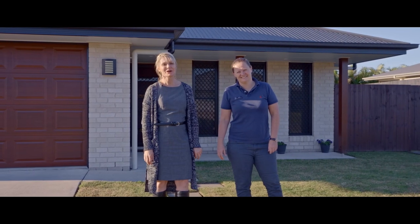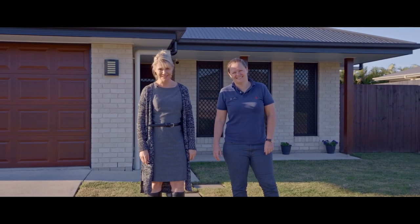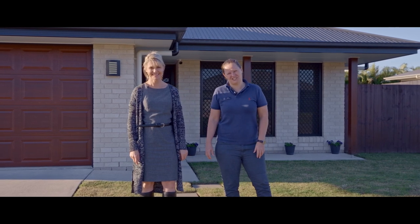Hi everyone, Tina and Steph from Anchor Realty. Welcome to 67 Judicial Circuit. This is a fantastic family home loaded with extras.